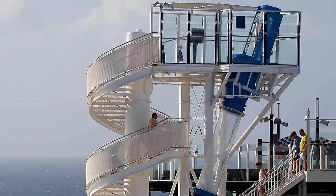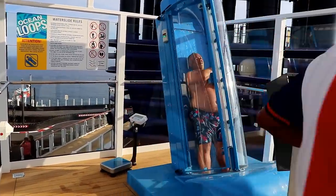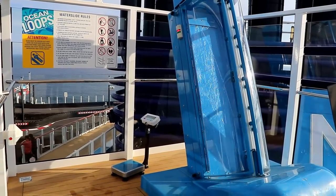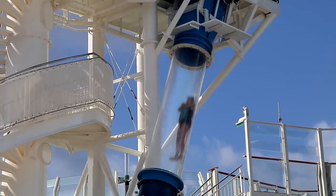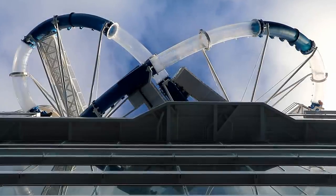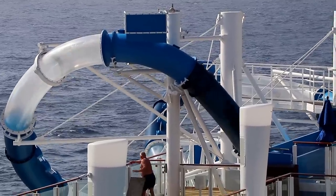You climb up a big tall tower, then you get inside this little chamber, and then you have the hell scared out of you when the floor suddenly drops out from under your feet! You drop straight down, water splashing in your face, and the next thing you know you're zooming over the side of the ship and then actually going uphill.